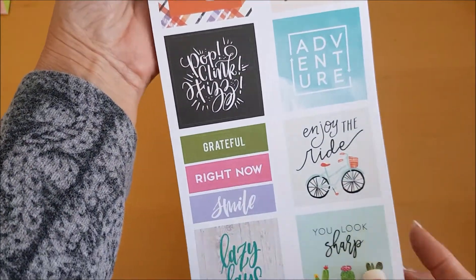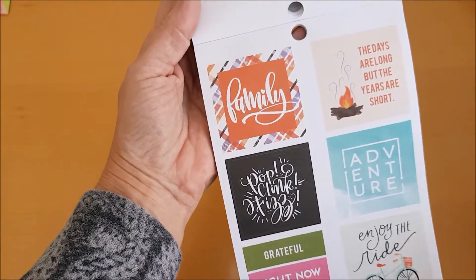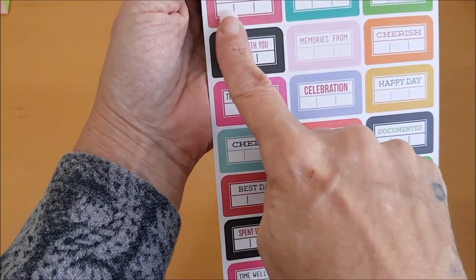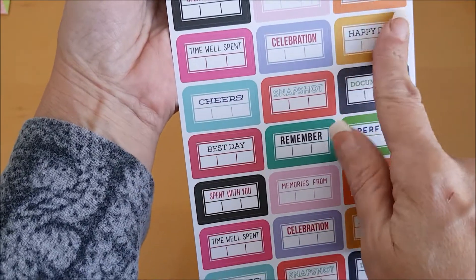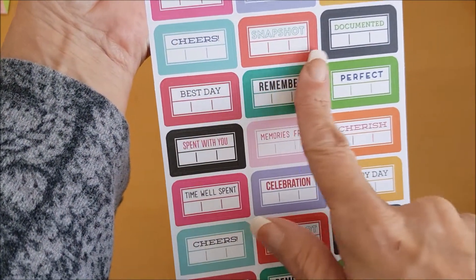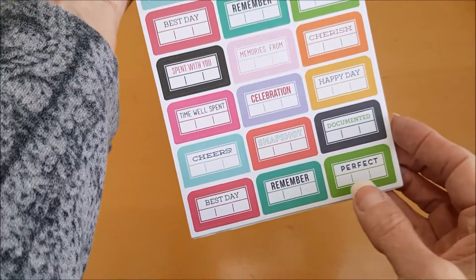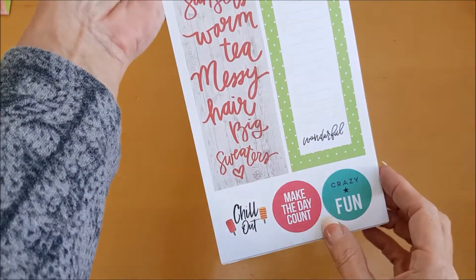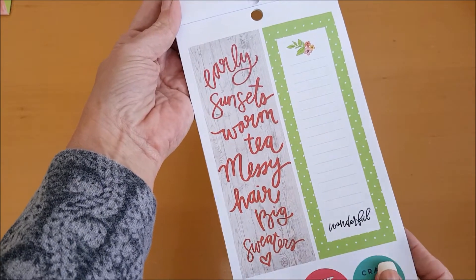And then we have some smaller sort of square stickers. Oh I like these — 'Best day' — oh look, you can put the date in. 'Best day,' 'Remember,' 'Perfect,' 'Spent with,' 'Memories,' 'Cherish,' 'Time well spent,' 'Celebration,' 'Happy day,' 'Cheers,' 'Snapshot,' 'Documented.' I like these a lot. They have put so much in the sticker book! And a nice big sticker: 'Early sunsets, warm tea, messy hair, big sweaters.'